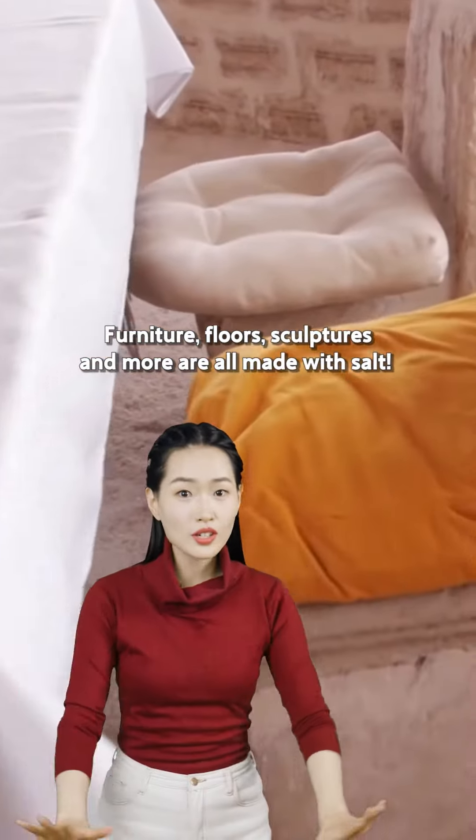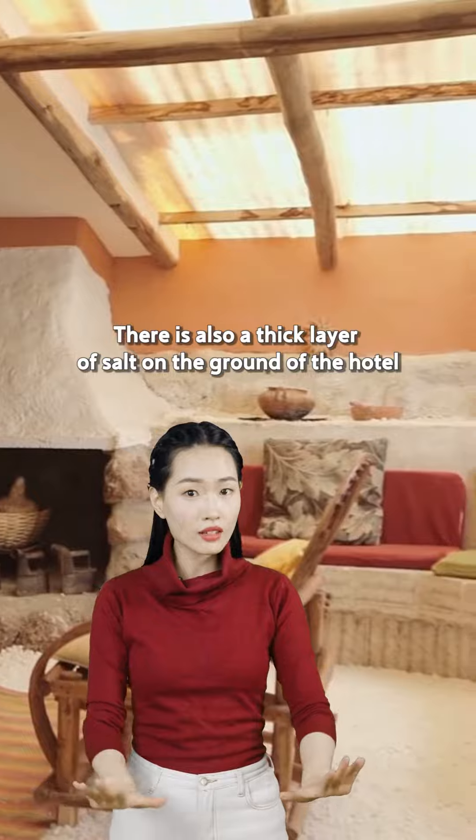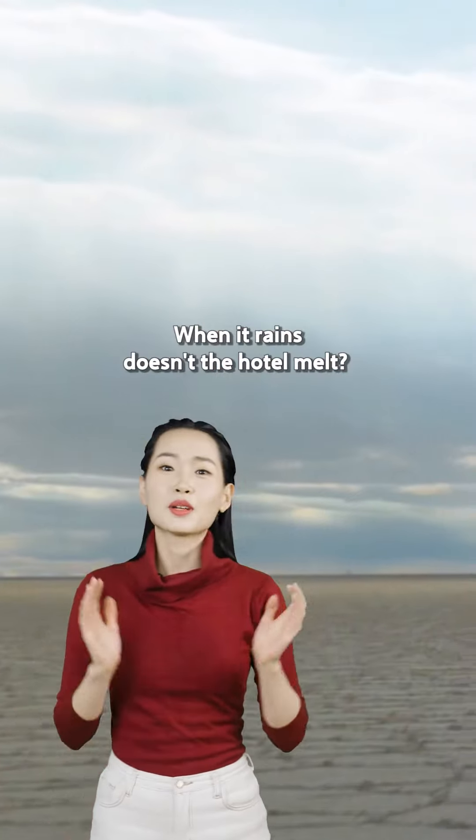Furniture, floors, sculptures and more are all made of salt. There is also a thick layer of salt on the ground of the hotel, which is soft and comfortable to step on.